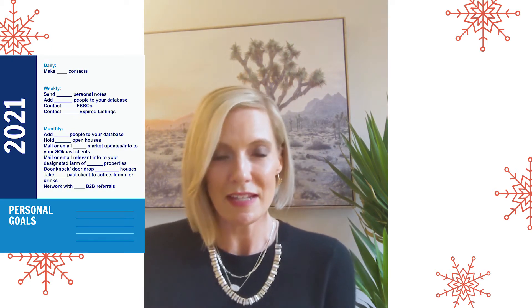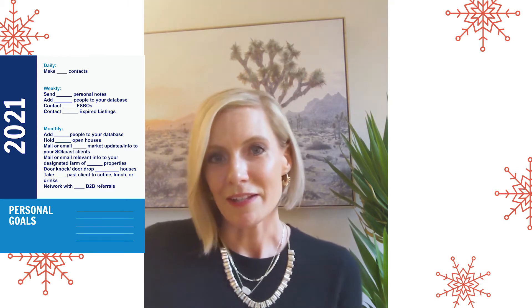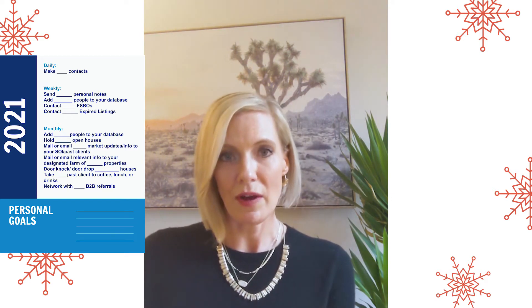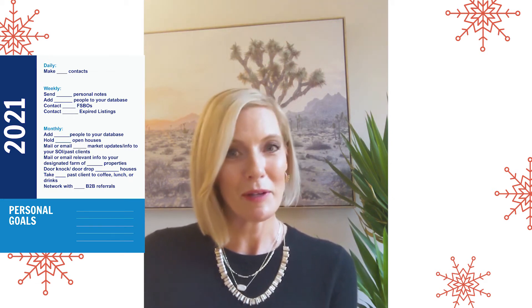Not just the goals, but the action steps to get to those goals. Think about when you have a fitness goal — you wouldn't just put the overall goal up there without having a program to follow. I want to share this graphic here, a sample daily, weekly, and monthly to-do list specifically for a real estate agent. So many of us try something new in our marketing or outreach, don't see immediate results, and give up. If you trust the process, stay consistent, you cannot help but reach your goals and go beyond what you thought you could do.